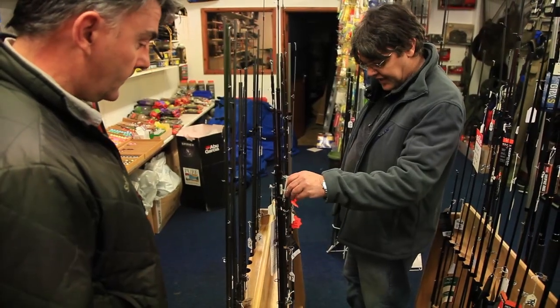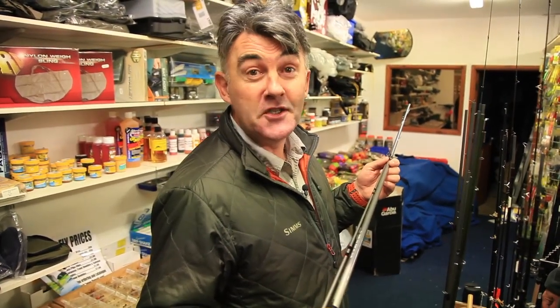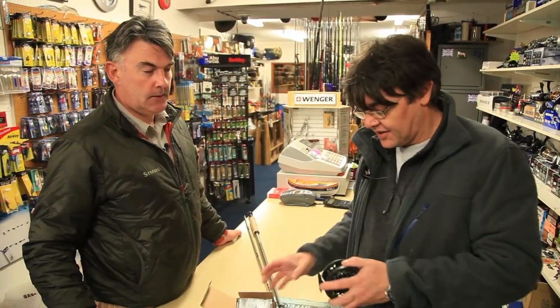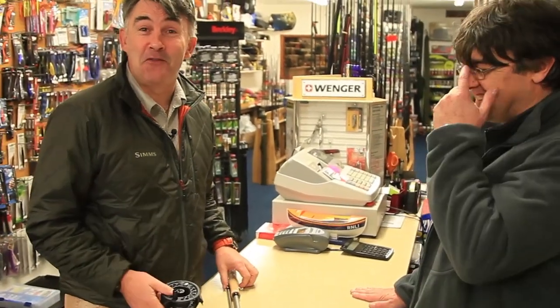A quick rummage through Kev's rods has revealed a fine specimen at pocket money prices — £7.50, it's a bargain. Then with a very thrifty reel, Howl picks the best value line for £10. The reel's actually more expensive than the rod.